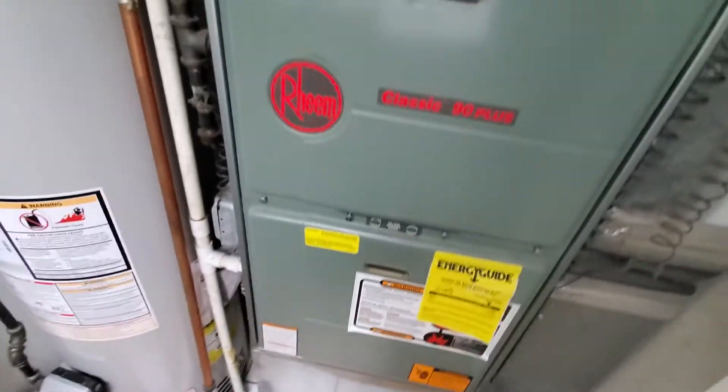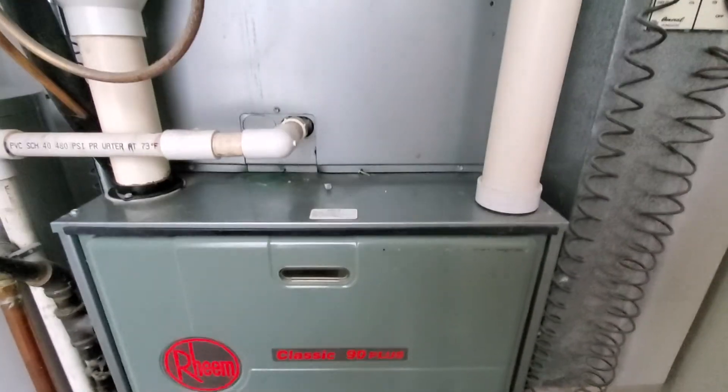Excuse me, gentlemen — 1,100 square feet. Here is that drop. So long, and thanks for listening.